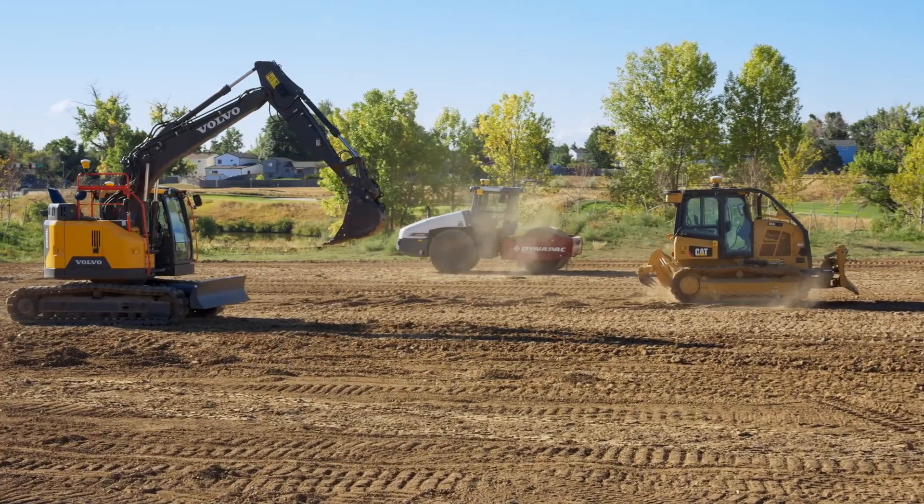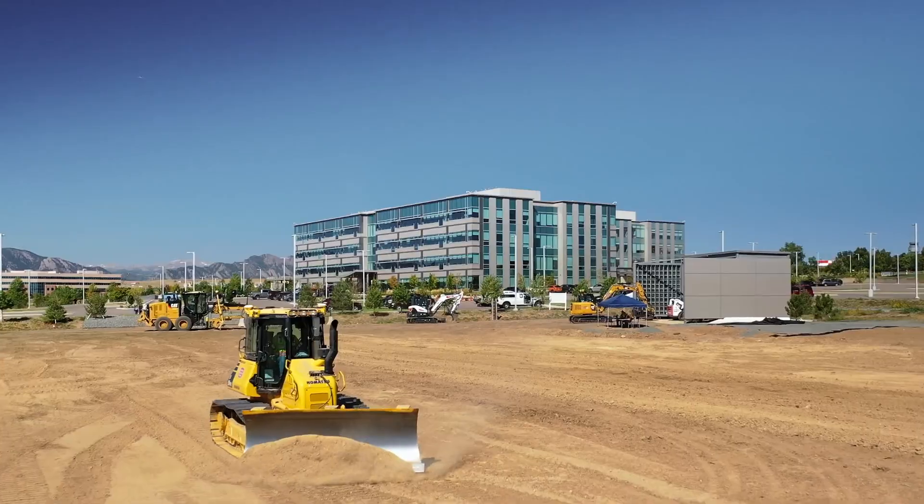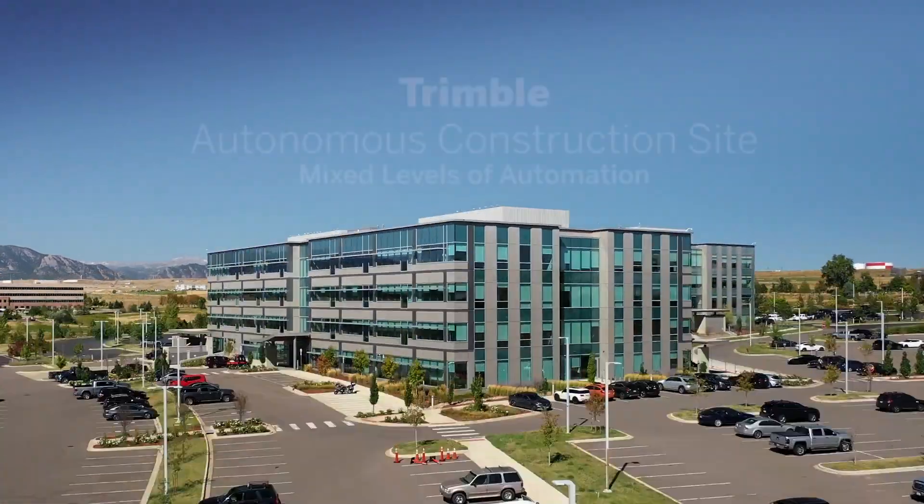Regardless of where your business is on its autonomy journey, we're here for you. And we've paved the way forward, step by step.